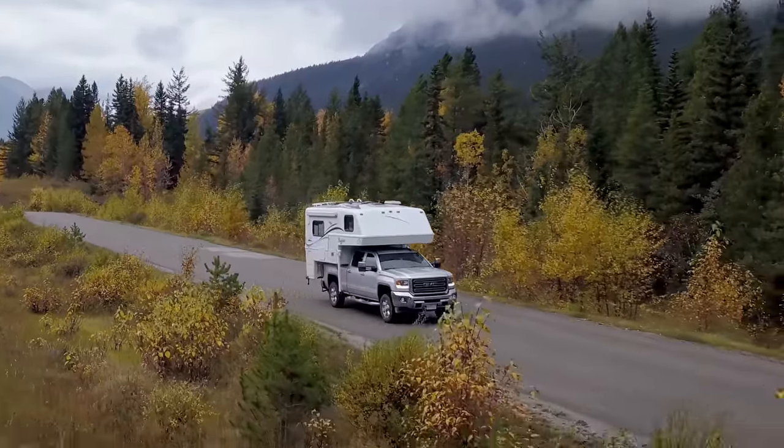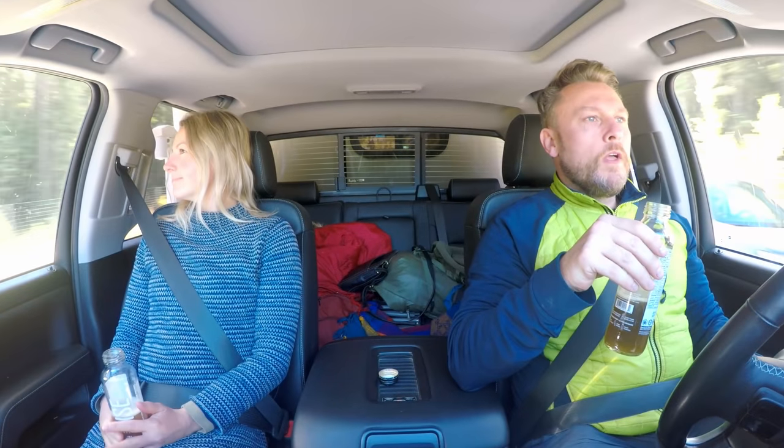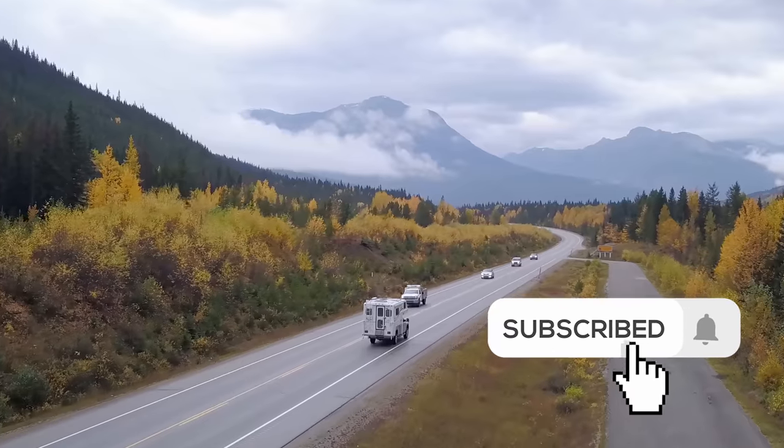I can absolutely guarantee that you've never seen a Vantua quite like this one. With the clay pipe situation sorted, we parked up to film the Vantua.